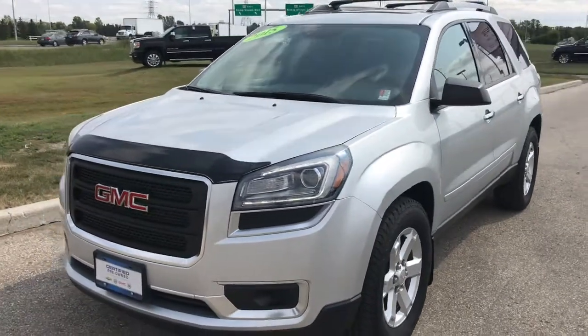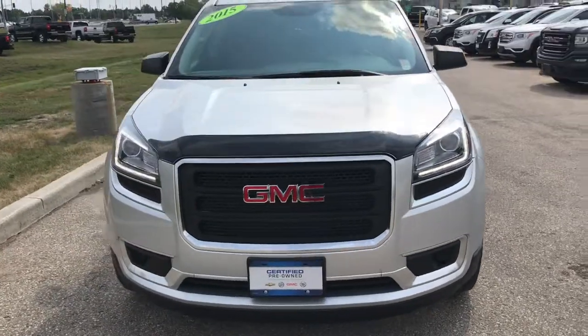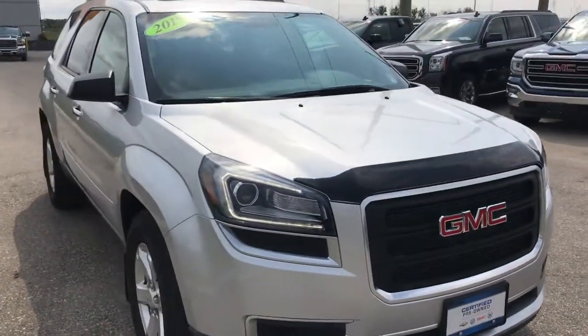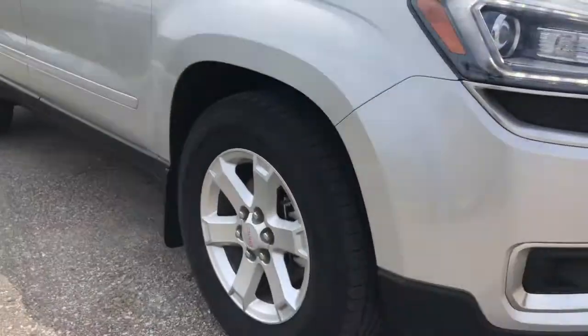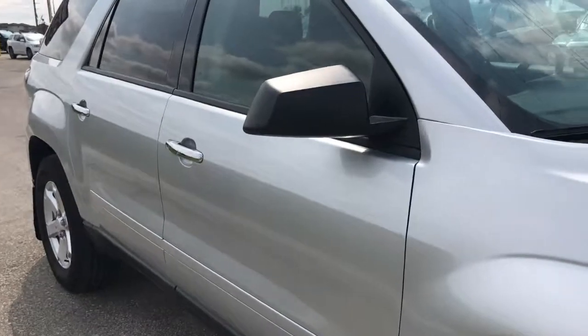Let's take a look at our 2015 GMC Acadia SLE2. This thing has just over 43,000 kilometers on it as of this recording, which is well under the 20,000 a year average our customers typically put on. Because of that, this thing is certified pre-owned, so you can expect great warranty coverage.